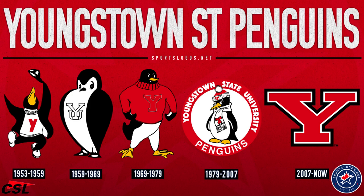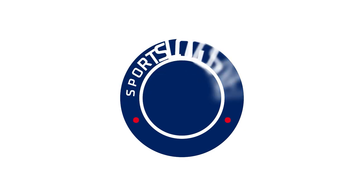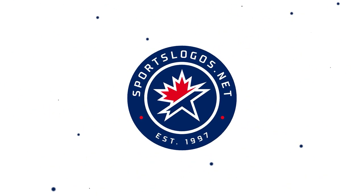And that's it — the logo history of the Youngstown State Penguins. A team that went from fun, to serious, to angry, to simply asking why. For more Youngstown State Penguins logo history, including all the secondary logos the team has used over the years, check out sportslogos.net. The link is in the description.